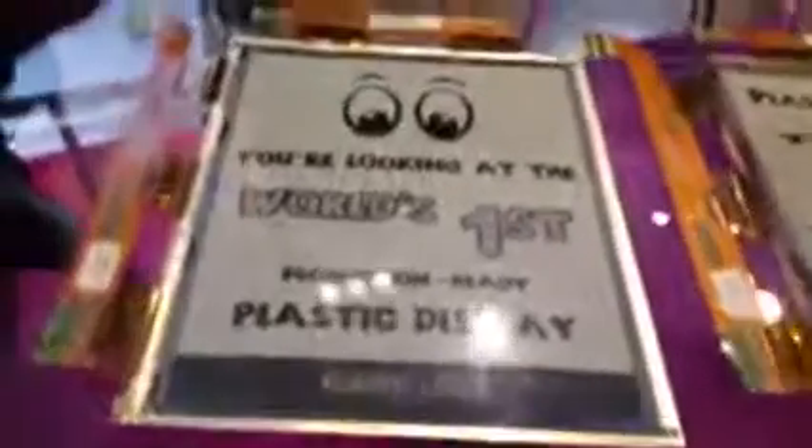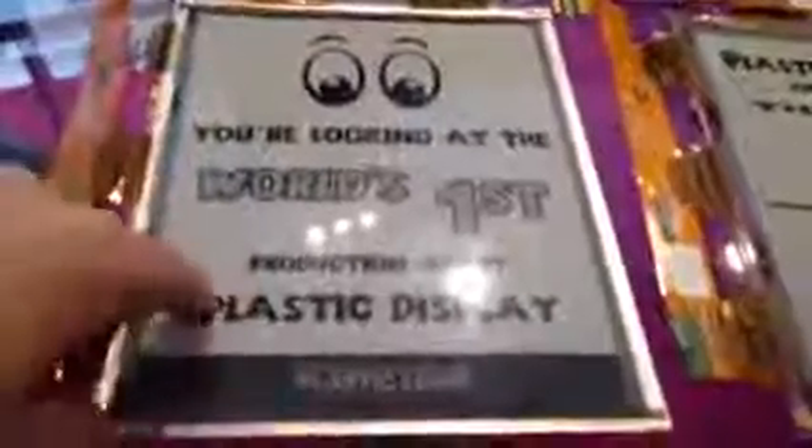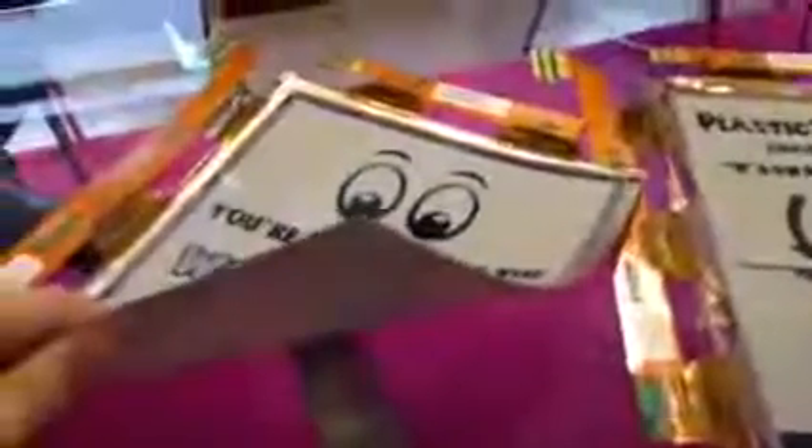Plastic Logic recently invited journalists to view demonstrators of its technology in London. The display developer had a number of different applications on show for its technologies, as well as simple demonstrators showing how flexible displays can be.